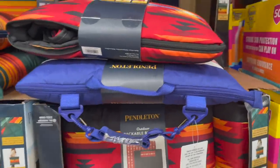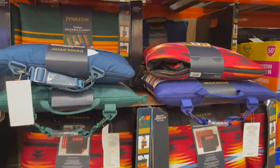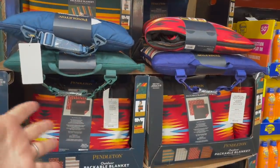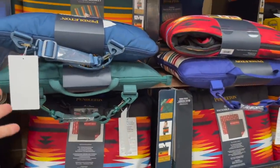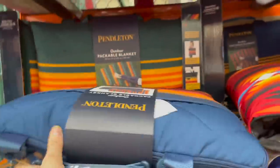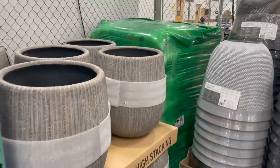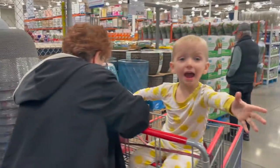I saw this on one of my girlfriend's Instagram and didn't know if they'd have them here. Pendleton is in Oregon so they have a lot of Pendleton stuff at the Oregon Costco I used to shop at, but they have them — the outdoor packable blankets. They fold up into a cute little zipper pouch bag, $19.99, five dollars off right now.